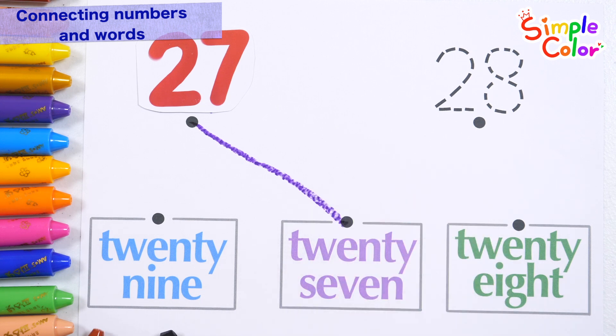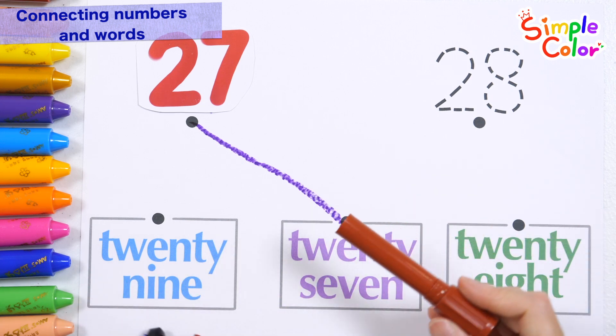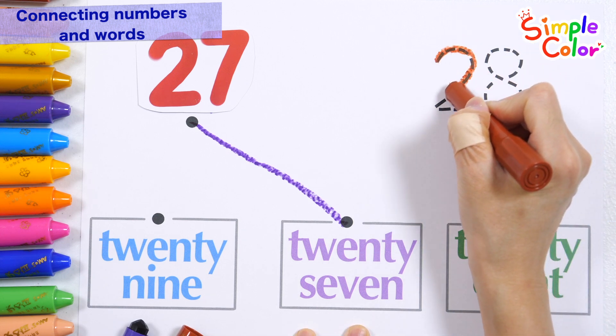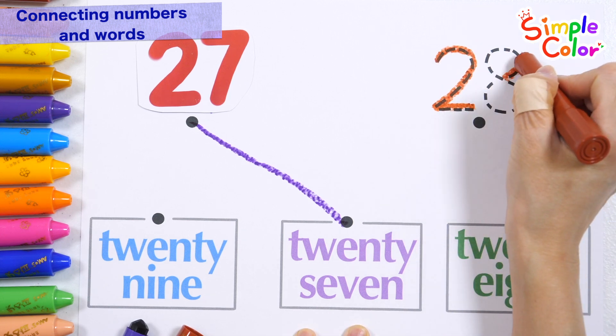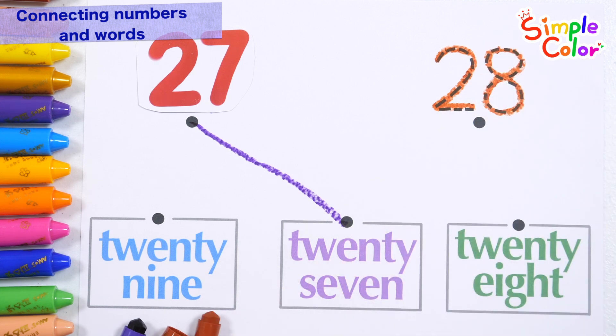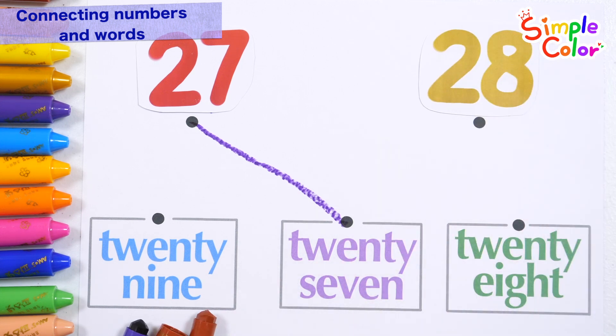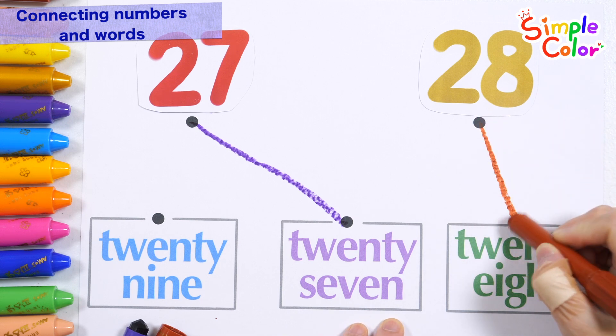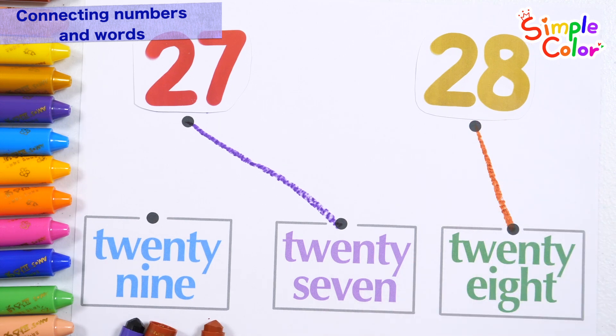Twenty-eight. Let's find the word for twenty-eight. Here it is! Twenty-eight. Good job!